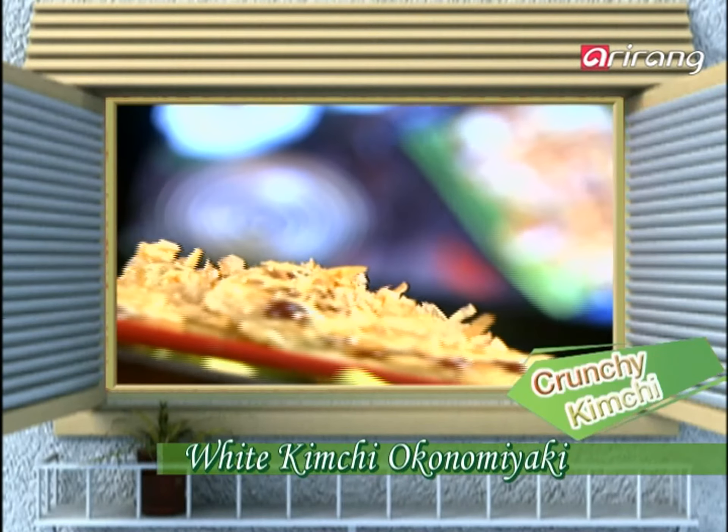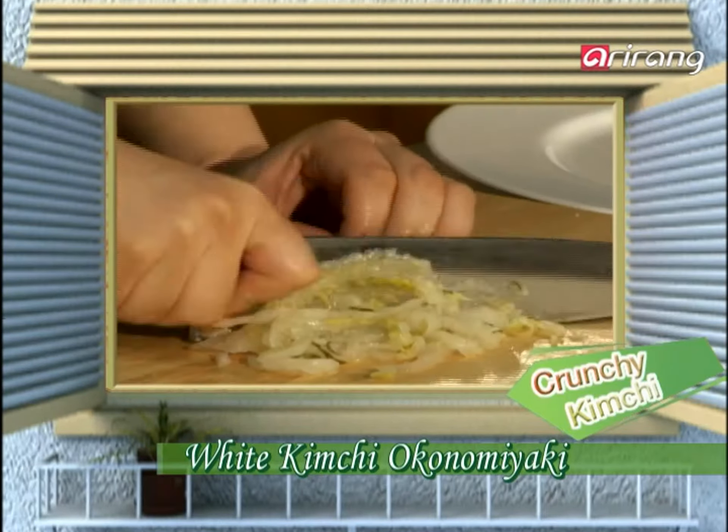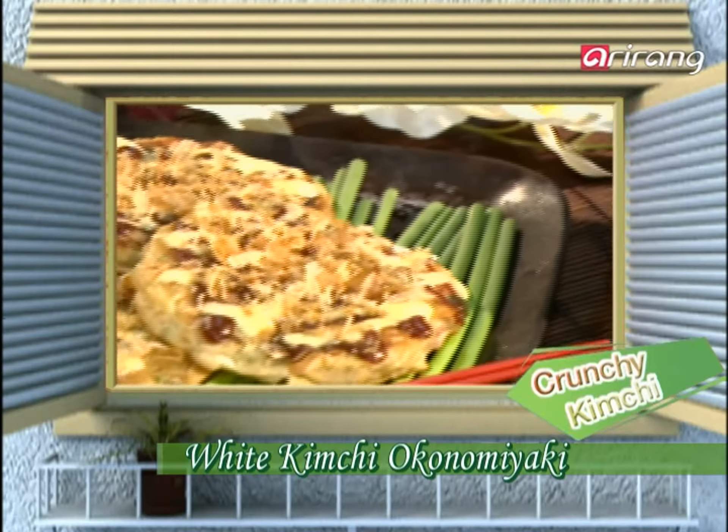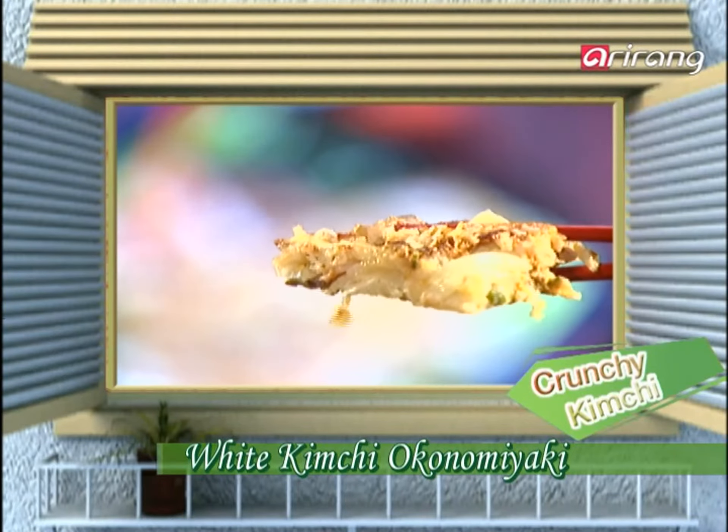White Kimchi inside Okonomiyaki. The traditional Japanese dish that allows you to mix your favorite ingredients all together — Okonomiyaki. On today's Crunchy Kimchi, we'll try making Okonomiyaki with White Kimchi.